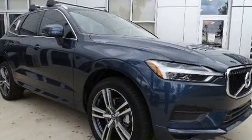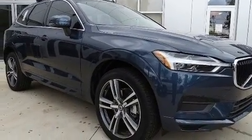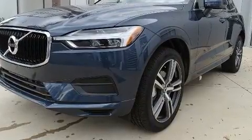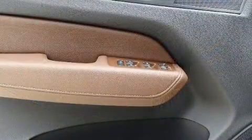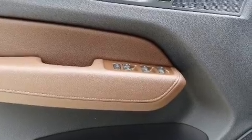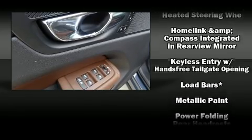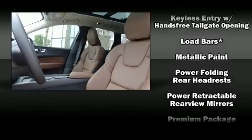Volvo also prioritized safety and security by including dual front impact airbags, front and side impact airbags, traction control, brake assist, anti-whiplash front head restraints, ignition disabling, an emergency communication system, and four-wheel disc brakes with ABS.